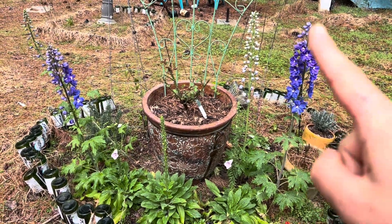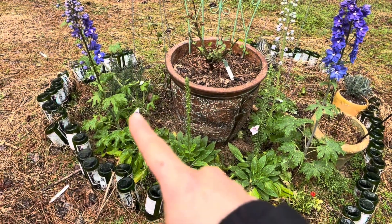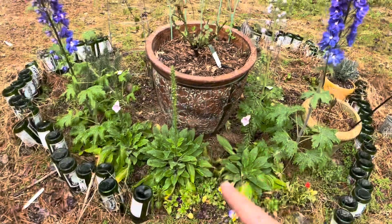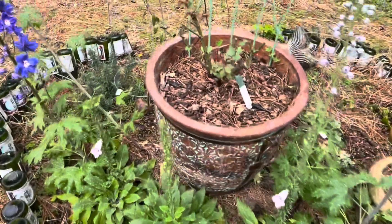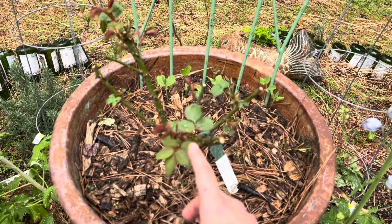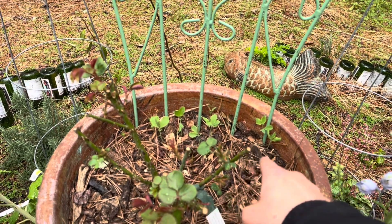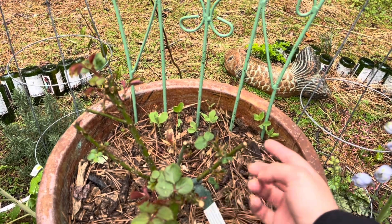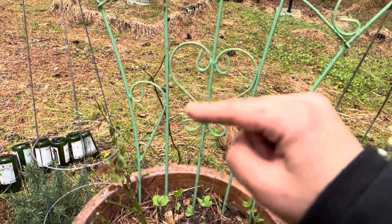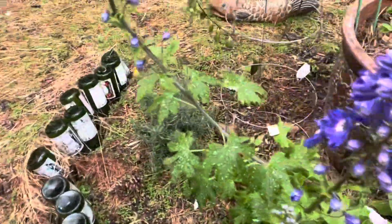I've got my delphiniums almost blooming, and one tiny little bud from the foxgloves, plus a couple more things coming up. Behind Miss Princess Alexandra of Kent we have sweet peas that I planted that will flower crimson, and ideally they'll find their way up this trellis.